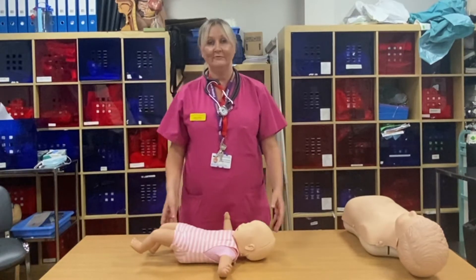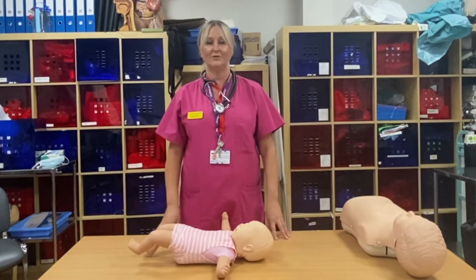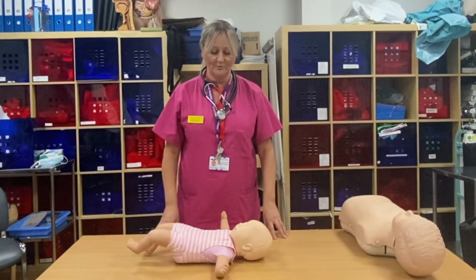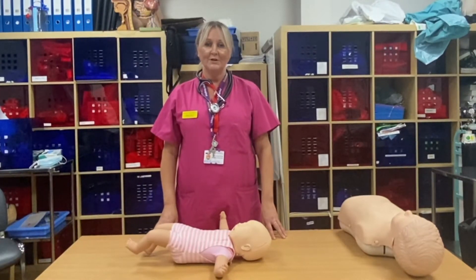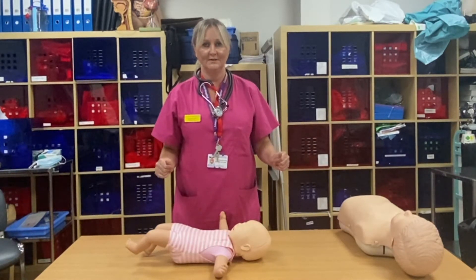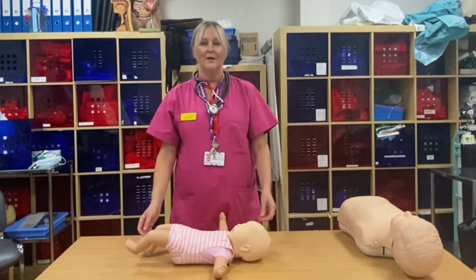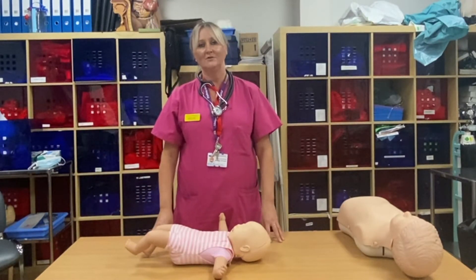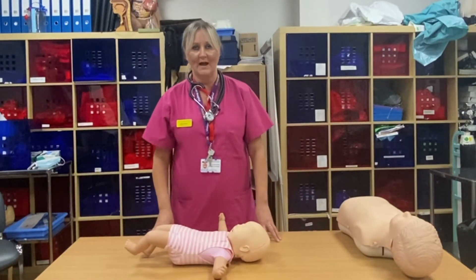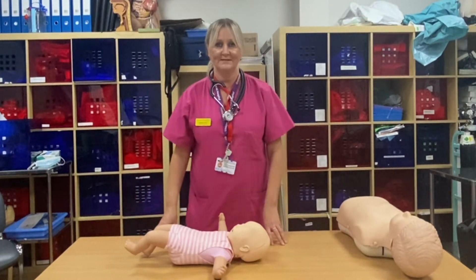We class an infant as age under one. The first thing to do, once you've assessed if it's safe to approach, is to get a response. If you clap in the baby's face, they should startle. You can flick their feet or gently pull their hair. If there's no response, you must ring 999 straight away, put your phone on loudspeaker, and listen to the operator's instructions.